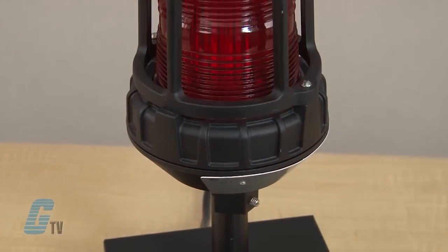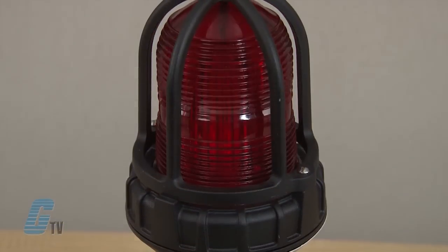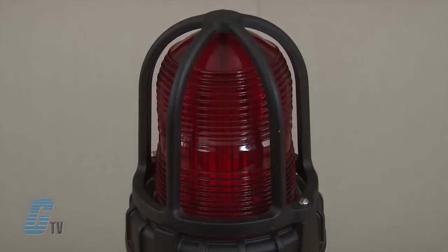The model 191XL is a hazardous location flashing signal light that features a super bright LED array with XLT extreme light technology. The unit is available in 24 volts AC and DC, 120 volts AC, or 240 volts AC.